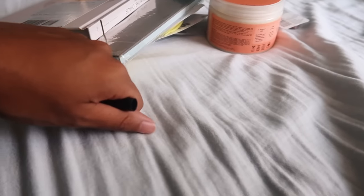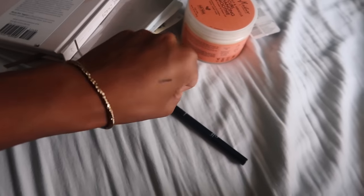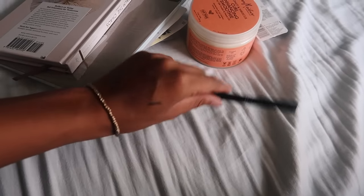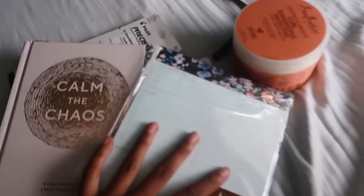I'm literally holding the camera between my knees right now. Okay, that's good — we got some of that and we'll see if it's smudge proof and waterproof in a second.